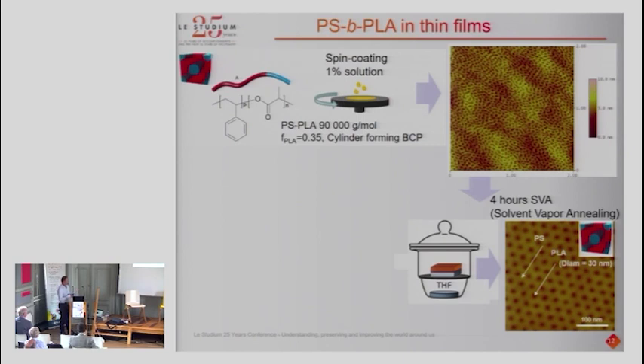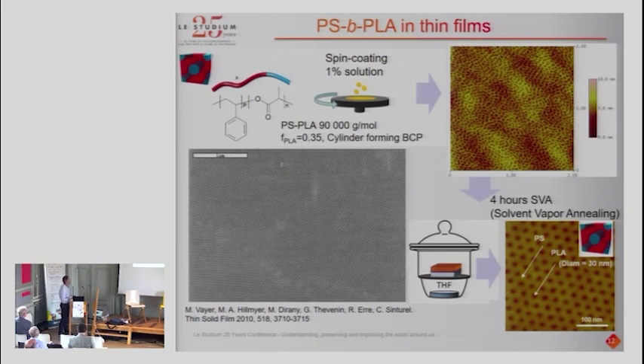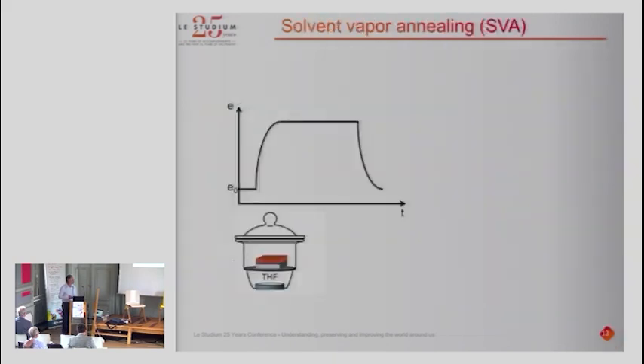What we did was apply a post-treatment called solvent vapor annealing. This consists of exposing the substrate in a closed chamber with solvent vapor. Under these conditions, the solvent penetrates the film, the film swells, and the macromolecules gain mobility to reach the equilibrium state. At the larger scale — this image is one micron, and here about five microns — you can see very good long-range order and orientation. This was our very first paper with Mark Hillmeyer, published in 2010, concerning this PS-PLA system.